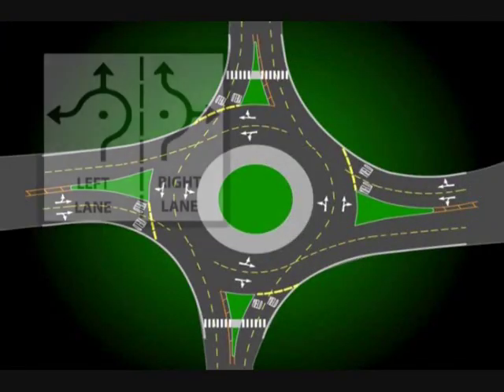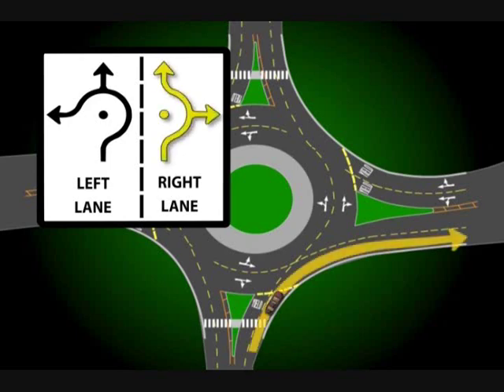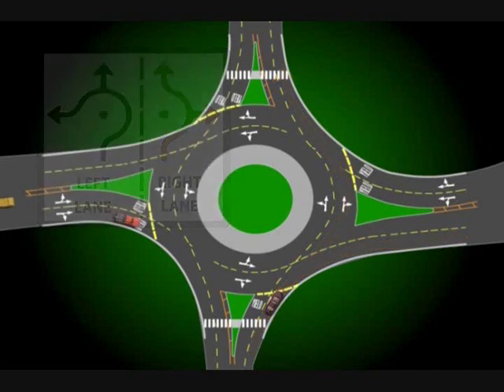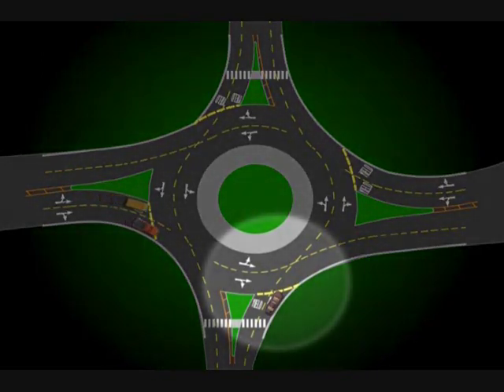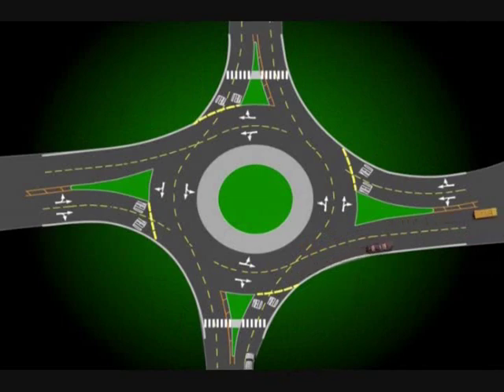If you approach a roundabout in the right lane of two lanes, you have two options as indicated by the sign. You can either make an immediate right turn or you can go straight. To make a right turn, move to the right lane well before entering the roundabout. Remember to yield to traffic in the roundabout. When it is safe, enter the outside lane of the roundabout, go past the first turn, and complete your turn, being sure to remain in your lane.